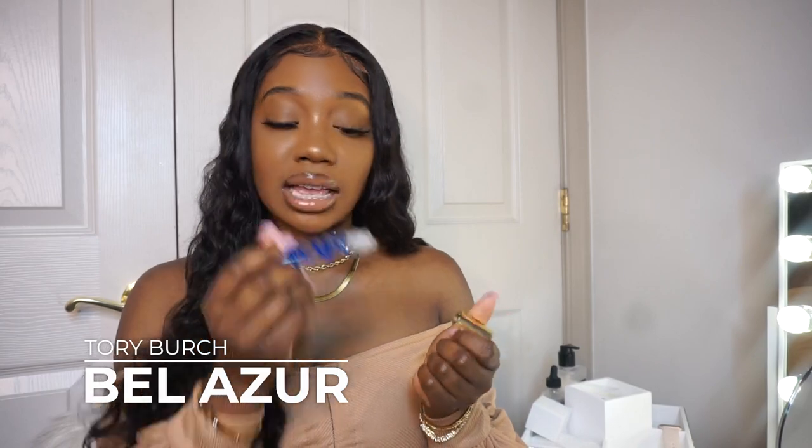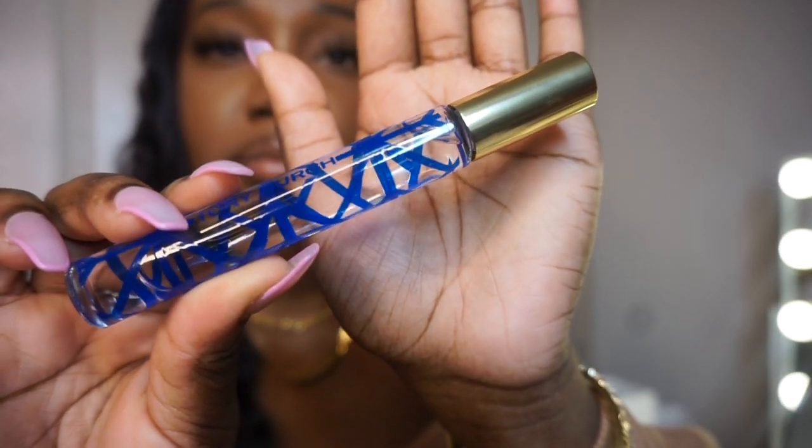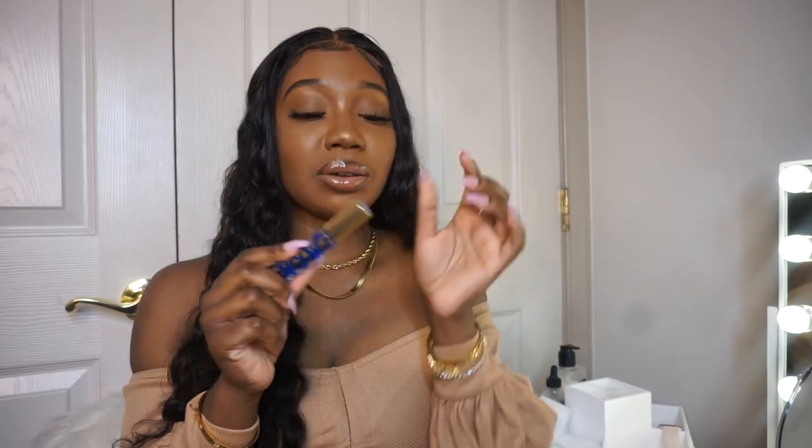You guys have already seen this in my luxury fragrance collection — it's a rollerball. I chose to add it because it's part of my summer collection and it's definitely a summer scent. Fun fact: rollerballs actually last as long as, or longer than, actual sprays. With a spray you're spraying everywhere, but with a rollerball barely any product comes out. This still looks very full since I first purchased it, so if you don't want to break the bank, get the rollerball — it's usually around $30.